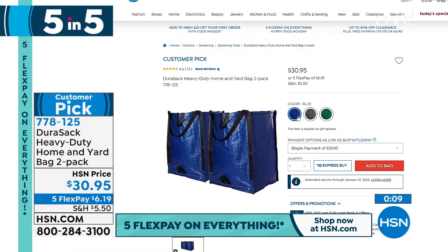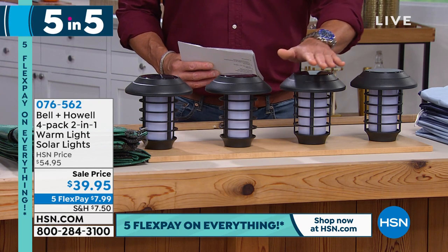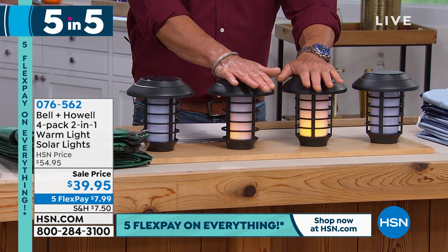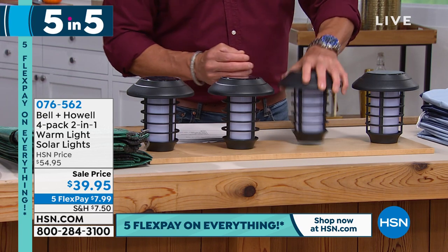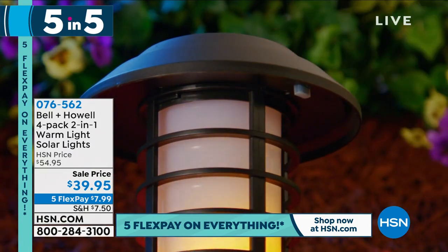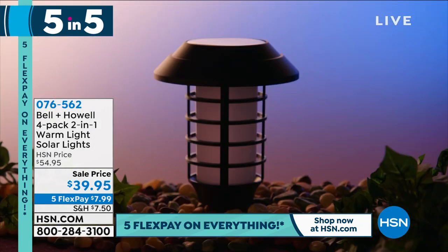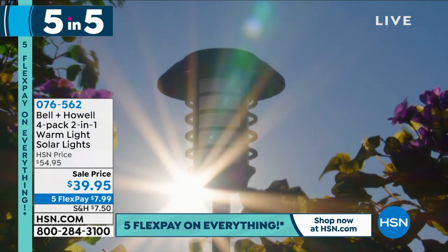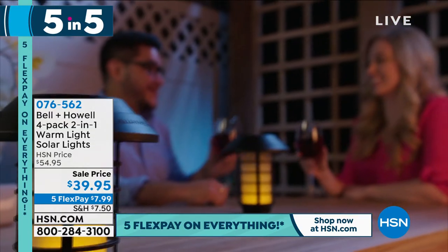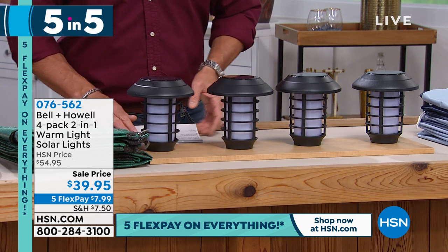My favorite solar lights on the planet. Earlier I told you about the brighter spotlight ones — these are landscape lights and they are the most amazing landscape lights you will ever see. They are incredibly sensitive. You get two settings for each light: cool/warm and flicker. There's a little switch you can flip. You're getting all four. I own two sets. You can stake them into the ground or I've used hook-and-loop tape on my deck poles. They have the largest solar panels of any landscape light we sell. $39.95, the lowest price we've ever done.